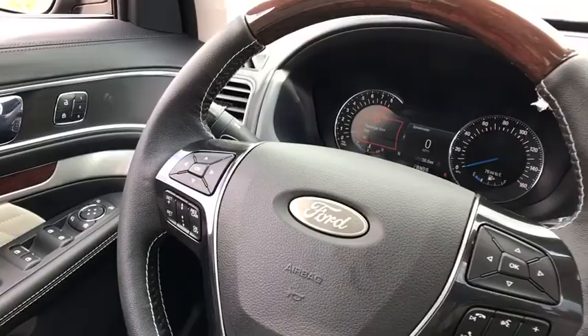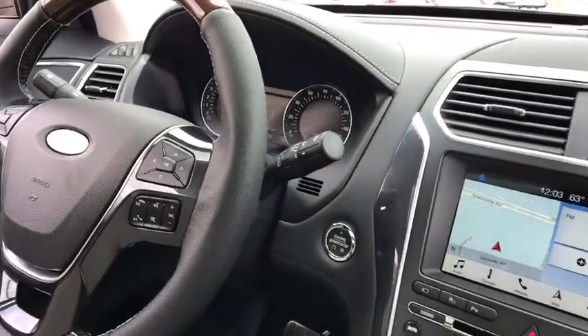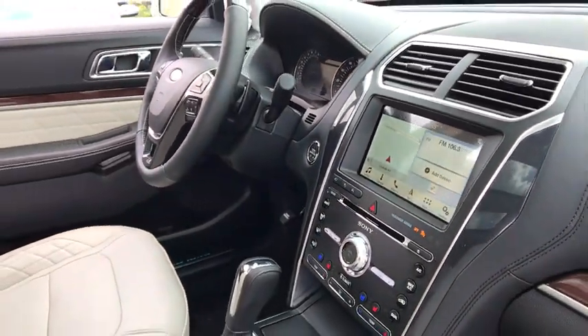Heated steering wheel, rear window defroster, fog lights, trip computer, heated front seats, power windows, power moonroof.